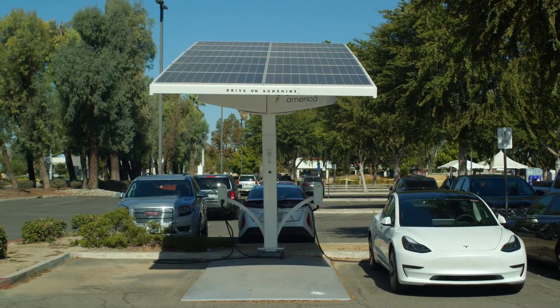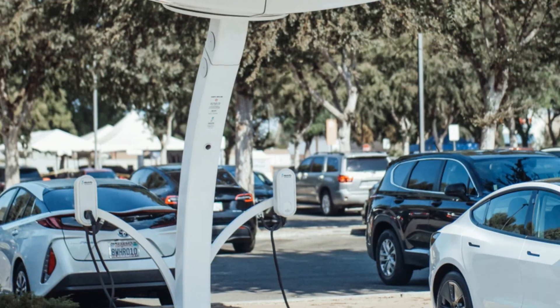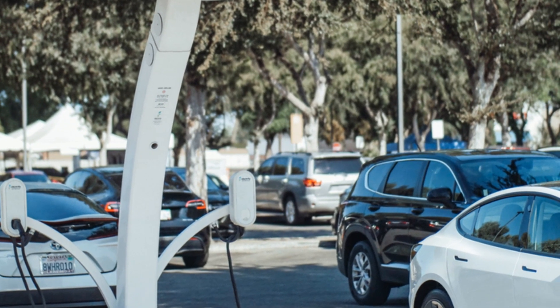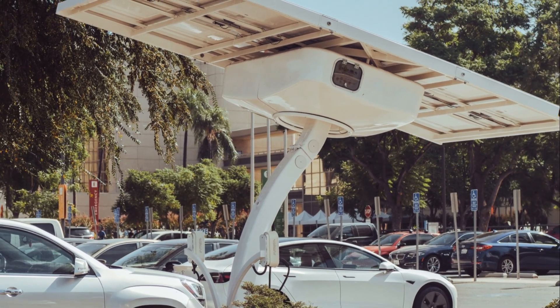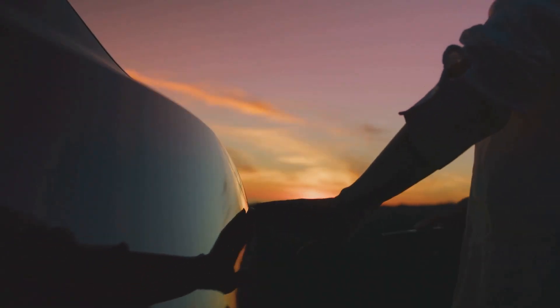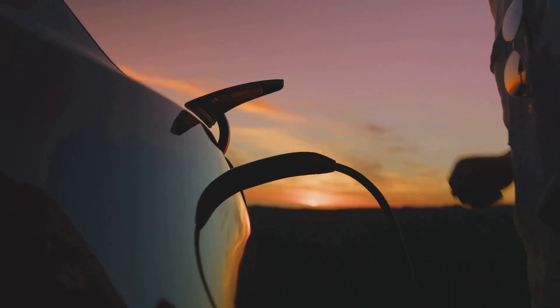This solar charging thing sounds amazing, but is it really all that great? Well, get this. Solar powered EV charging stations are not only good for the planet, but they can also save you a bundle of cash. Let's break it down. First off, sunshine is free — at least for now.